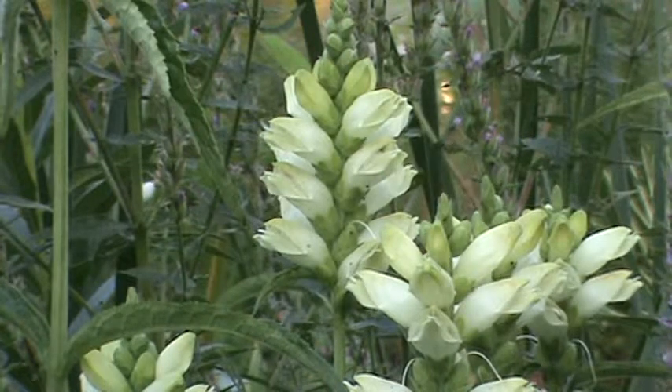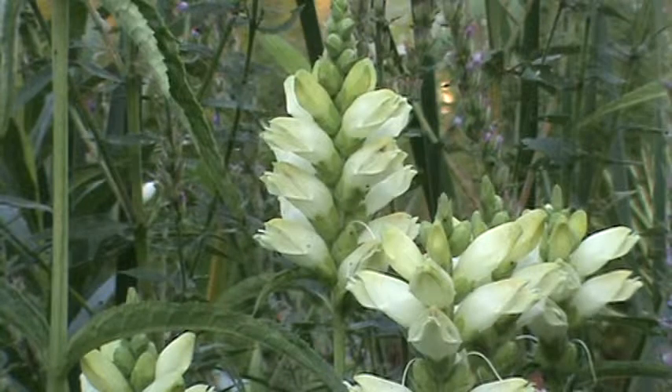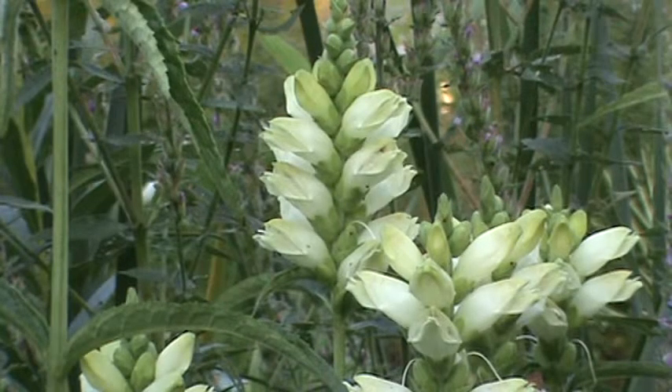The leaves are kind of thin and pointed.